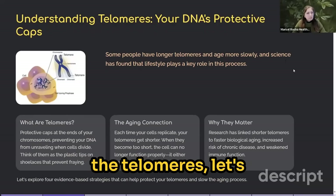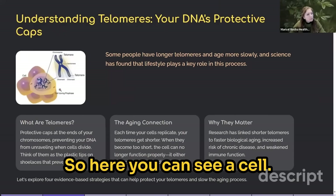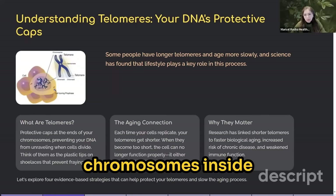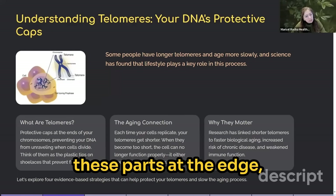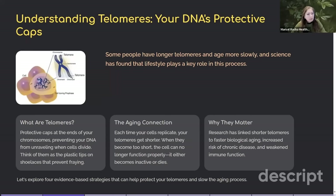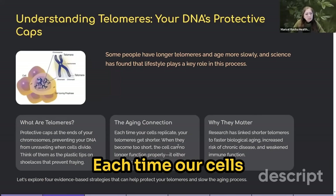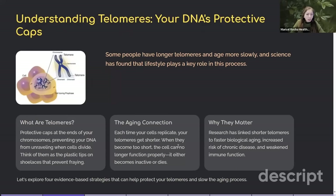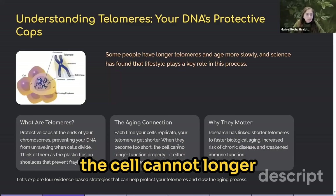To understand telomeres, let's look at what they are and where they are inside cells. You can see a cell here. Chromosomes are inside the nucleus of your cells, and the telomeres are the parts at the edges of the chromosomes — those little portions that get shorter and shorter year after year. Science has proved that we can reverse that and actually increase the length of our telomeres. Each time our cells replicate and divide, telomeres get a little bit shorter, and when they become too short it's no longer compatible with life and the cell can no longer function.